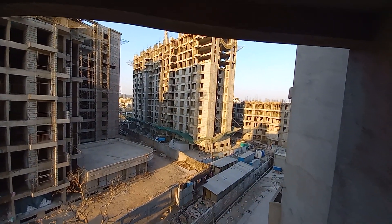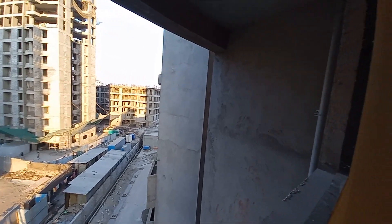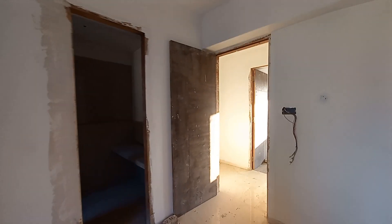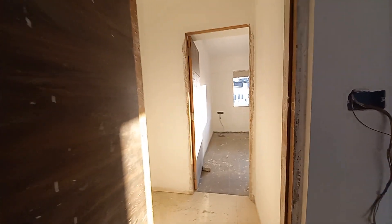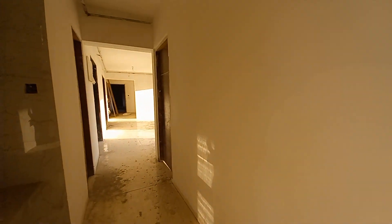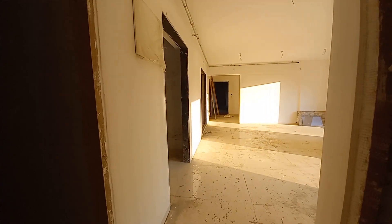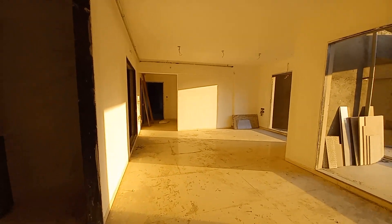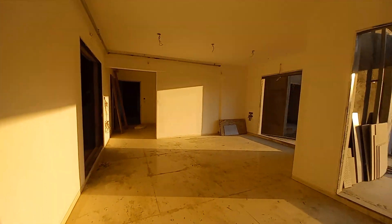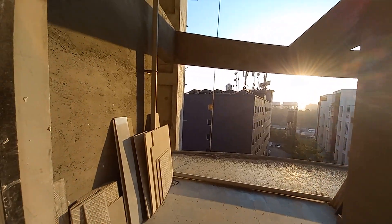From here you can see the next building and our building — this is a single tower. The basement 1 and 2 are for car parking, ground plus 1 is commercial, plus 2 is also commercial. Then we get the podium on the third floor level, and from there the apartments start.